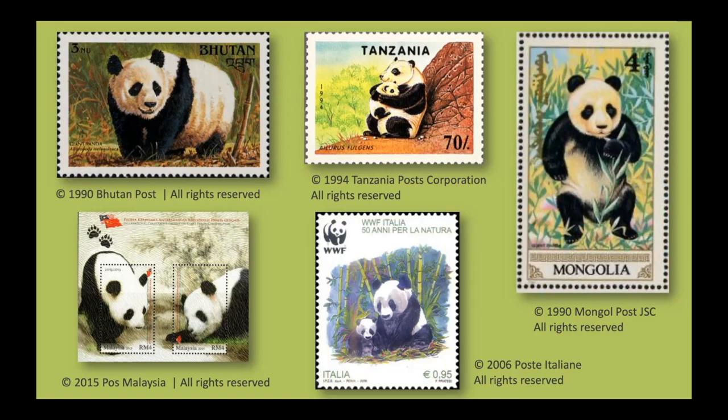Did you notice the small panda logo on the stamp from Italy? That's the logo for the Worldwide Fund for Nature, which for a long time was called the World Wildlife Fund. The organization was founded in 1961 to help protect animals and reduce the impact humans have on the environment. Giant pandas have long been a symbol of the urgency of protecting nature, and we're proud to care for and celebrate the giant pandas at the Smithsonian.